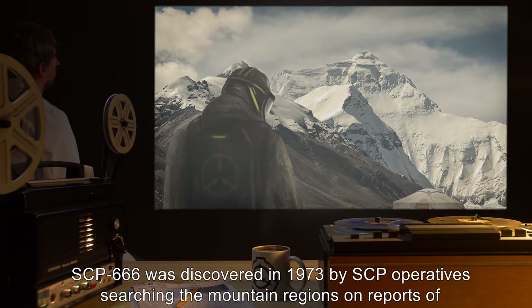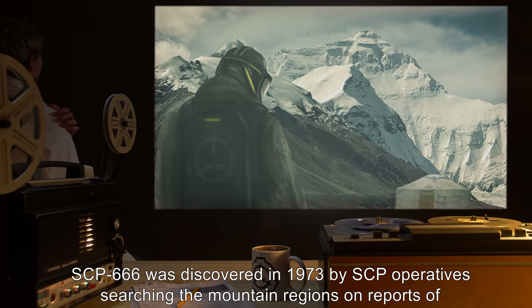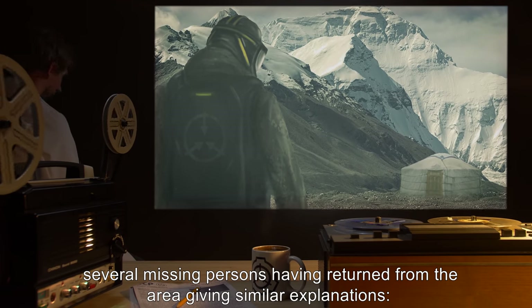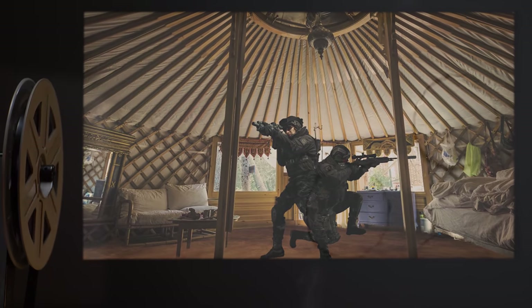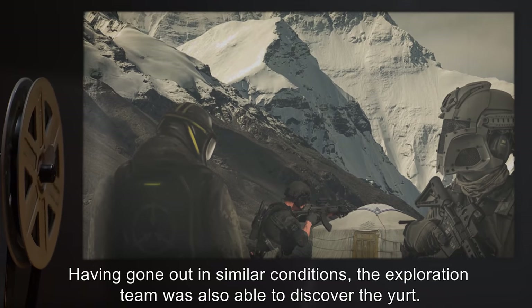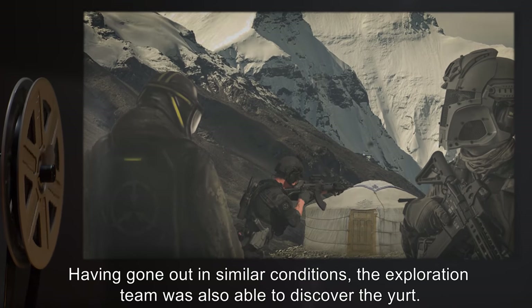SCP-666 was discovered in 1973 by SCP operatives searching the mountain regions on reports of several missing persons having returned from the area, giving similar explanations. Seeking shelter during harsh weather, the individuals would happen upon SCP-666 by seeming happenstance. Having gone out in similar conditions, the exploration team was also able to discover the yurt.